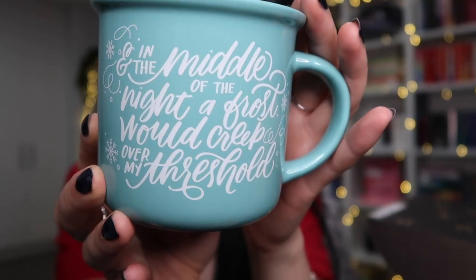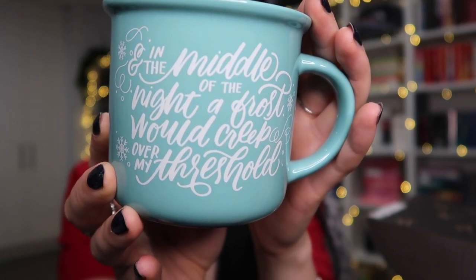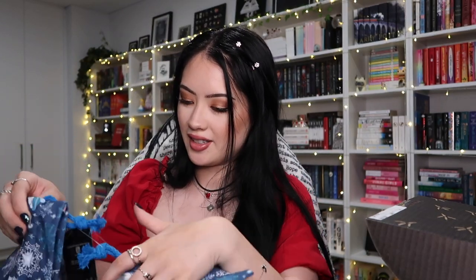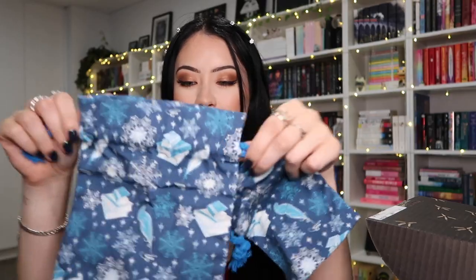Moving on to Owlcrate! I'm starting with a special edition box — the Winter Wishes box — which is not part of their regular monthly subscription. They asked if I wanted it and I said yes. There's a mug! I get a lot of comments asking where I get my cool mugs and most of them are from subscription boxes. This is a stunning teal mug that says 'in the middle of the night a frost would creep over my threshold' — with another quote on the other side — both from 'Spinning Silver' by Naomi Novik.